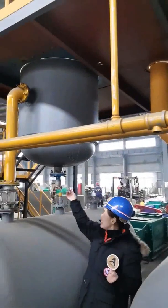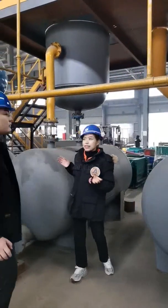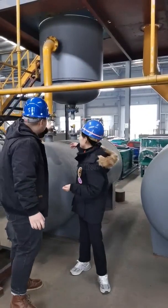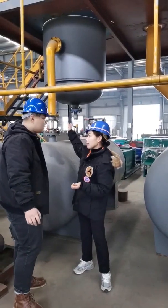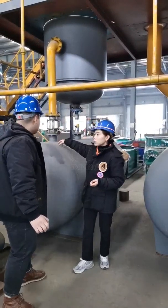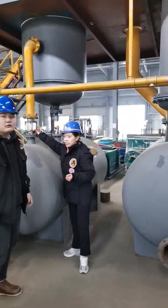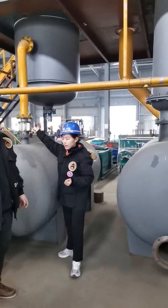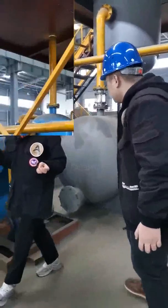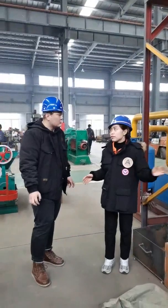Next one — water oil separator. Do you know this? The water in it can filter out some impurities in the oil gas. It can filter out the impurity and the oil can flow down into the oil tanks. You can see the oil situation clearly. And we also equipped this water seal, which can prevent the oil gas from flowing back. It's a safety device.